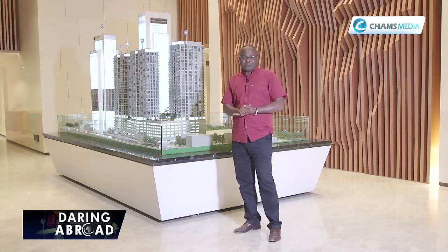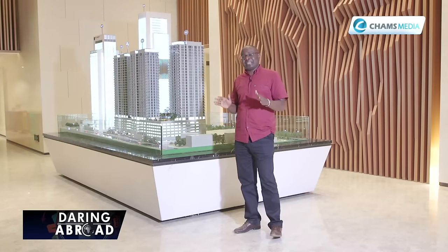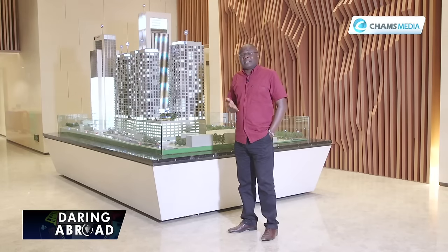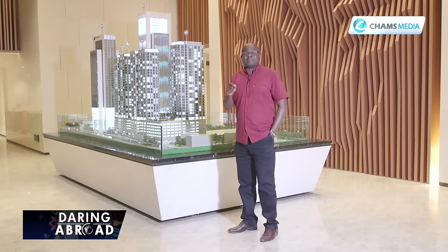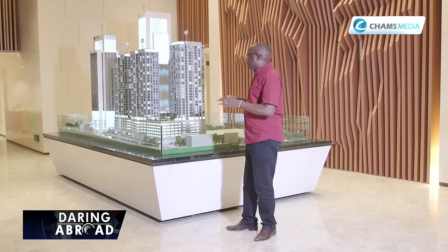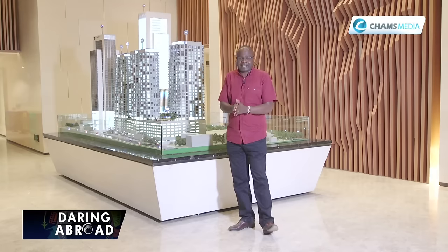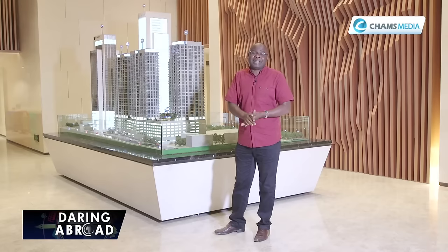Hello there, I hope you are keeping well as the holiday mood sets in. Today we bring you yet another development of global interest, a development that is attracting the attention of both local and international clients — a development that has been put up by a daring international investor. I'm talking about the Global Trade Center Nairobi that is changing the skyline of not only Westlands but the entire city of Nairobi. But before we proceed, here are some highlights about the project.